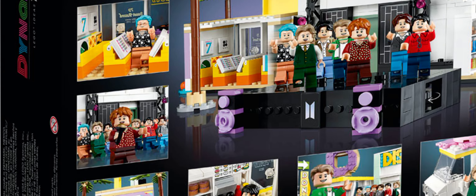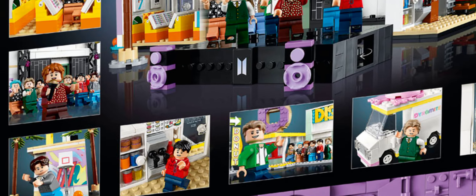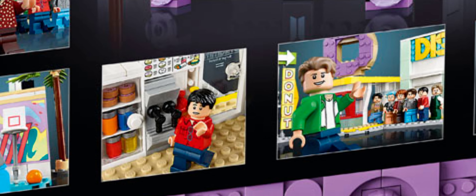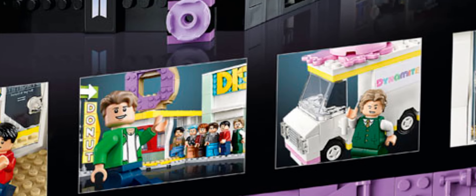There's a stage in the back behind what I want to say is a disco area — I thought it was bowling for a second. There's a basketball hoop, and inside I think this one right here is the donut shop interior. The front of the store is there as well.